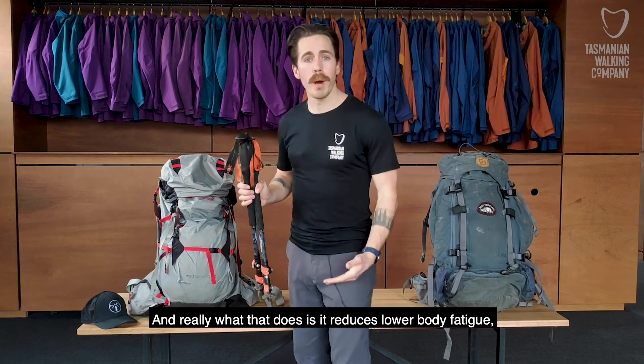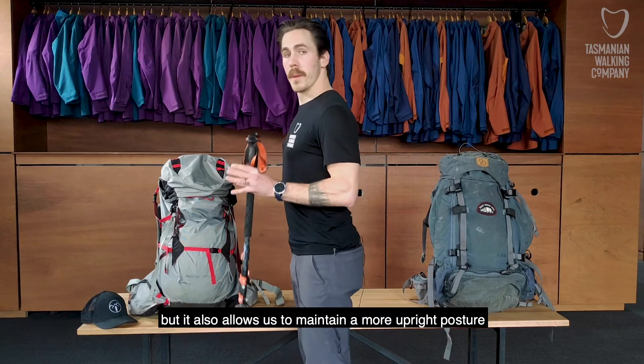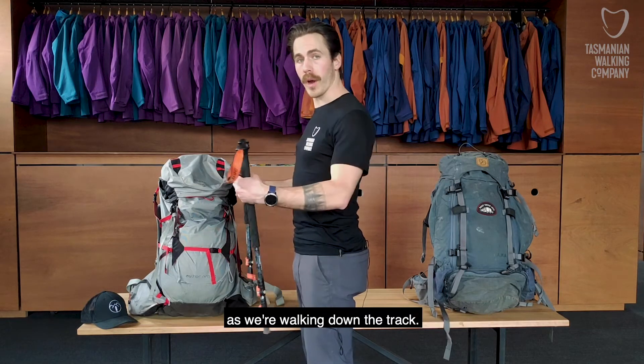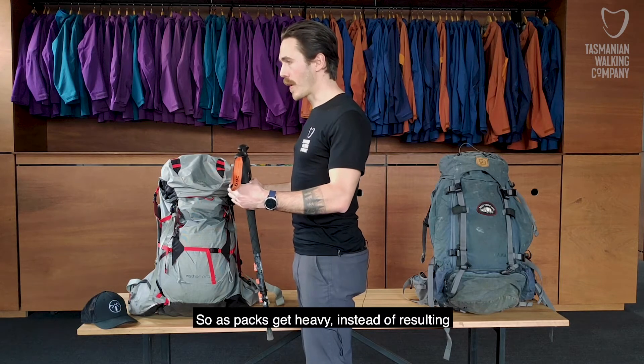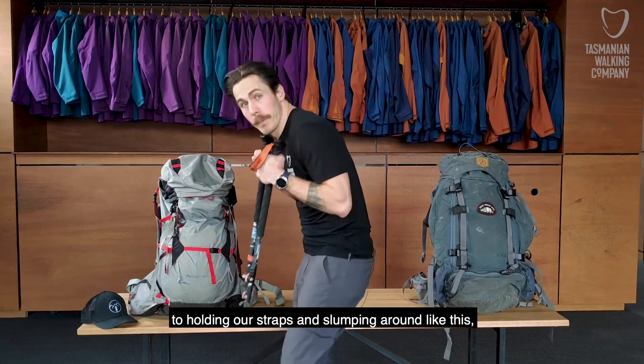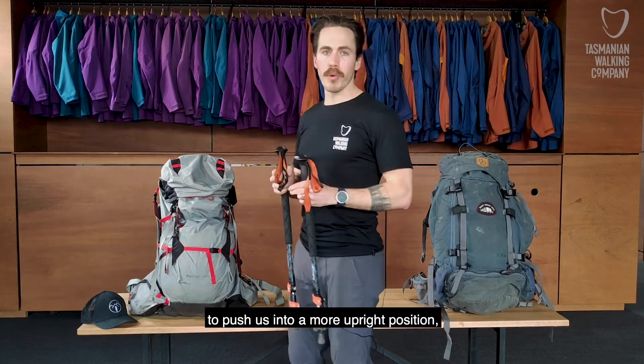Really what that does is it reduces lower body fatigue, which reduces injury rates, but it also allows us to maintain a more upright posture as we're walking down the track. As packs get heavy, instead of slumping around and holding our straps, we can use the poles to push us into a more upright position.